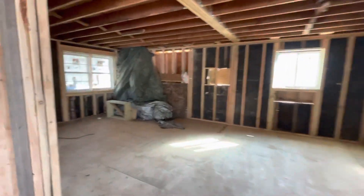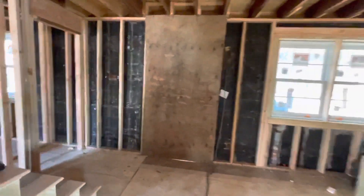So as we look around here, we'll go upstairs and I'll show you the four bedrooms and the two bathrooms on this home transformation.